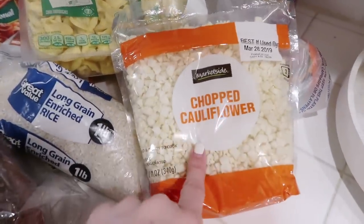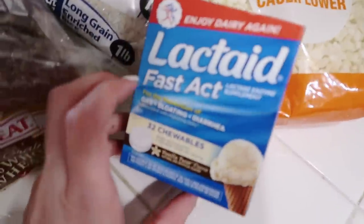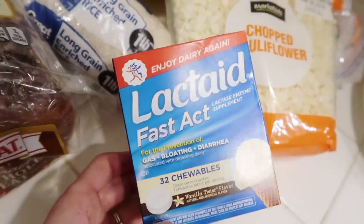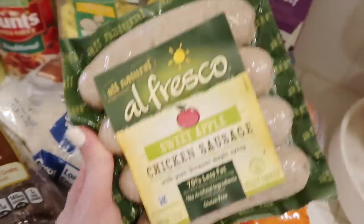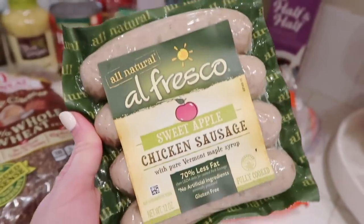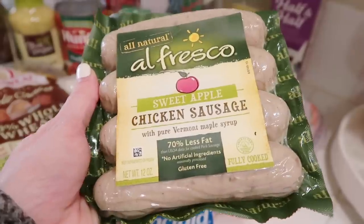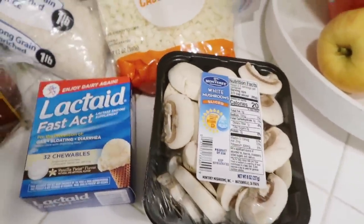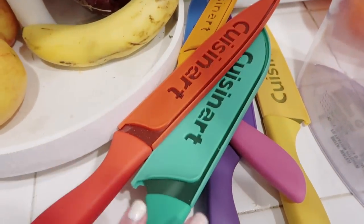I got chopped cauliflower because I figured I could meal prep that as well. I got some of these crackers because I ran out — that's how I can eat cheese and stuff, especially with my artichoke dip. This is the chicken sausage we use for the sheet pan veggies and sausage — it is so good, it's delicious. And we got mushrooms.